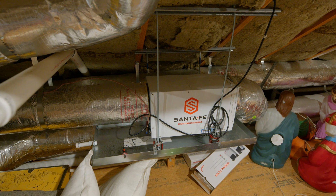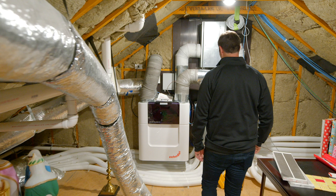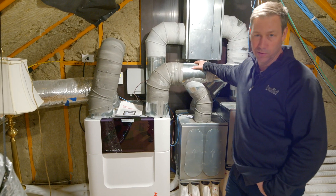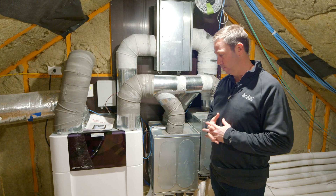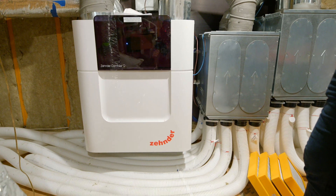I've got my dehumidifier up here that runs separately from my air conditioner. But down here, this is one of my favorite things in the house — this is my energy recovery ventilator. This is my fresh air system; it's kind of the lungs of the house. And this is actually the world's most efficient energy recovery ventilator.